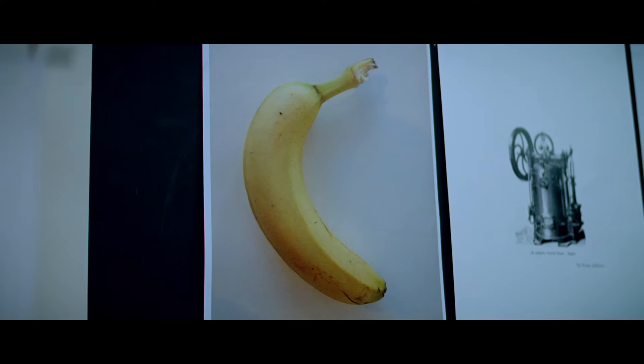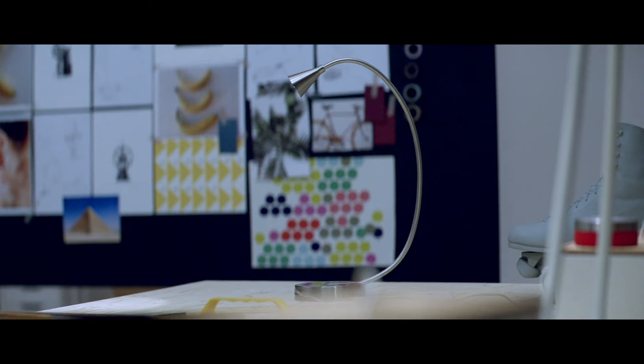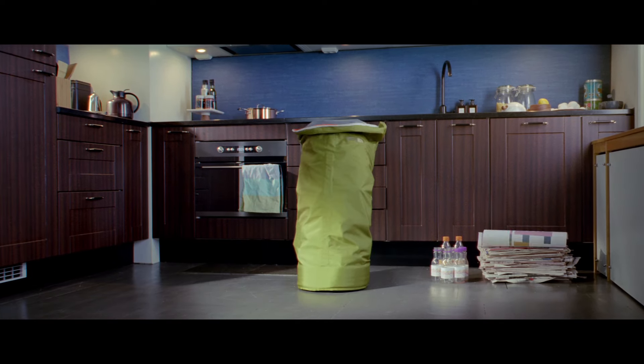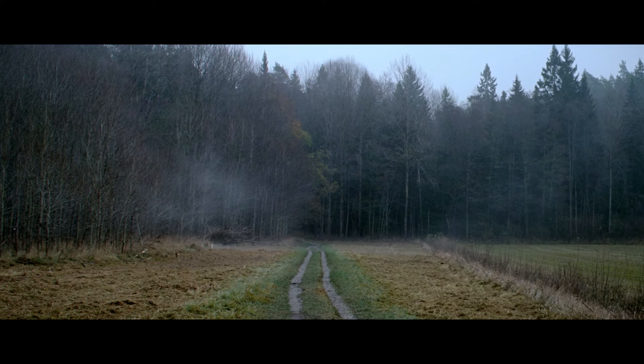Sometimes the product development process can lead to a comical and absurd path for IKEA co-workers. Humlare is a clever, high-quality storage and handling solution for your recyclable trash. But the road from idea to finished product was a dirty and rough one.